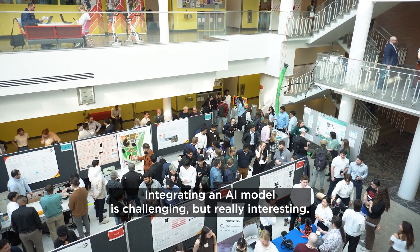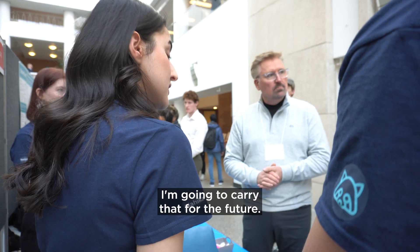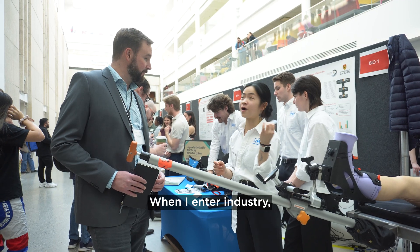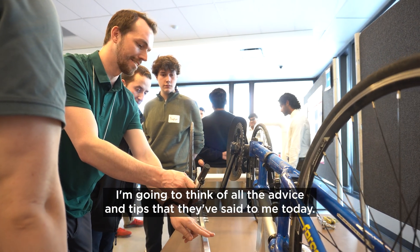Challenging but really interesting. Our judges gave us really valuable feedback on our presentation and how we can be stronger presenters. I'm going to carry that for the future when I enter industry. I'm going to think of all the advice and tips that they've given me today.